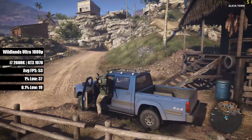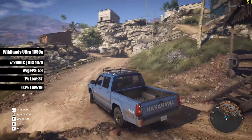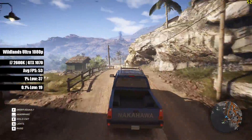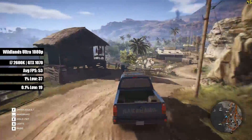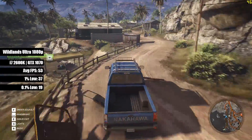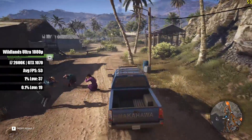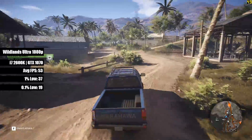Ghost Recon Wildlands also performed quite well even at Ultra. The processor wasn't a bottleneck at 1080p with MSI's 8GB 1070. I did notice a few stutters here and there, as reflected by the 1% and 0.1% low figures, but these weren't very common or off-putting, at least in my opinion.